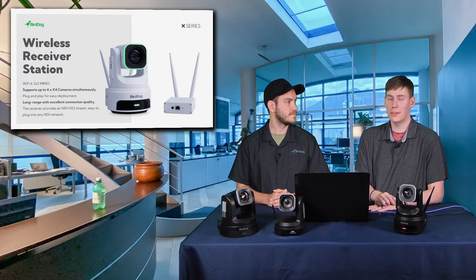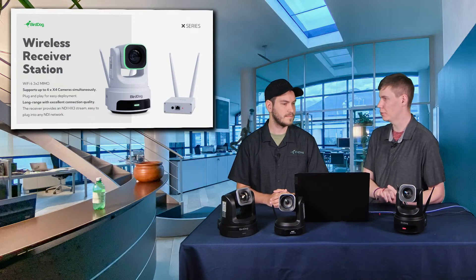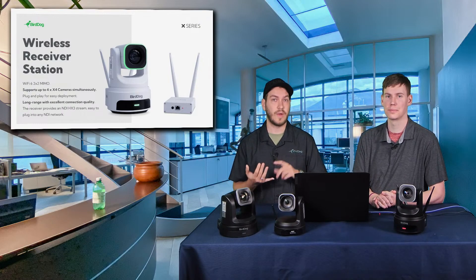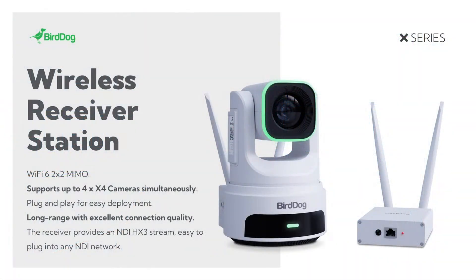The X4 is Wi-Fi compatible. It does NDI over Wi-Fi with Wi-Fi 6, so it's a very fast, reliable connection that lets you go farther distances than ever before. It comes with an optional Wi-Fi receiver station that lets you connect up to four X4 Ultra cameras, making managing your network and Wi-Fi setup a whole lot easier.